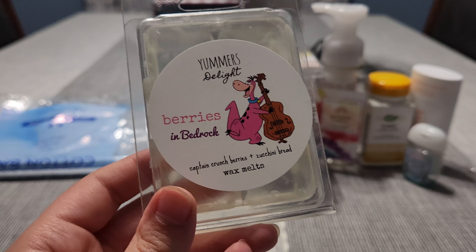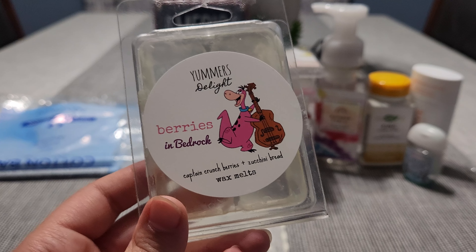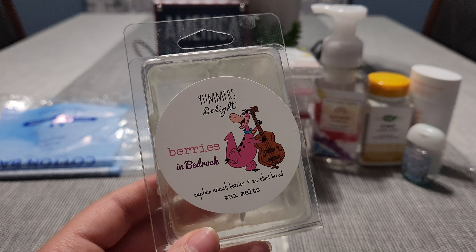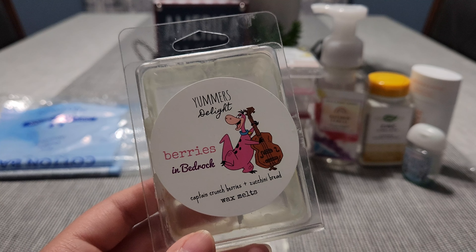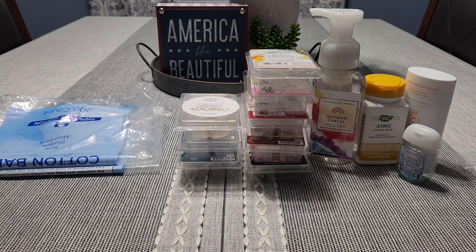Another one from Yummers: 'Berries and Bedrock' — Captain Crunchberry cereal and zucchini bread. I love this scent so much, it's one of my favorites. It's basic, just Captain Crunchberry and zucchini bread, but I love it so much. Such a strong thrower in my home, great performance — definitely high performance. You get both the Captain Crunchberry and zucchini bread very equally. Such a good bakery blend. I think I have two more clamshells of these.